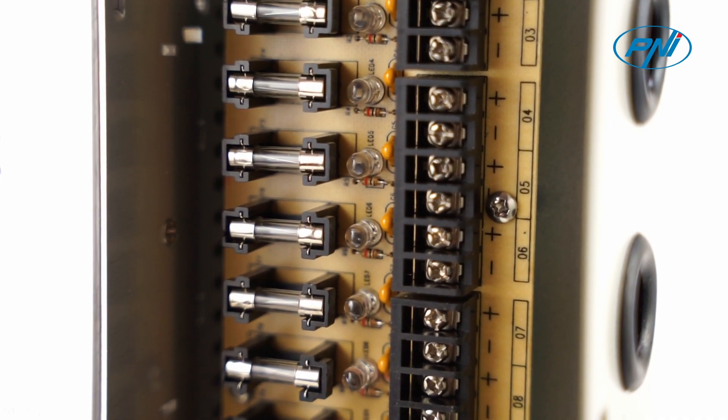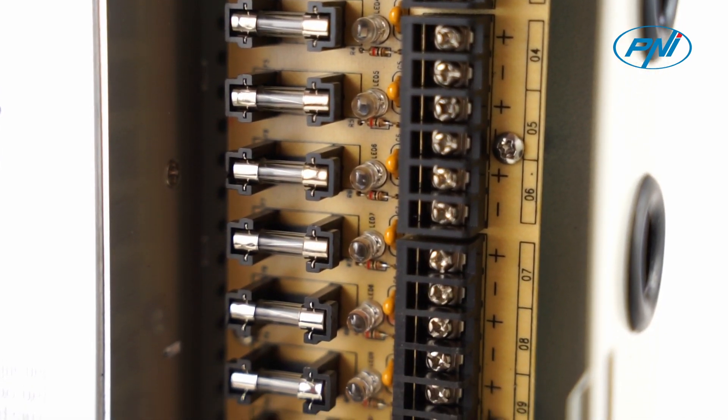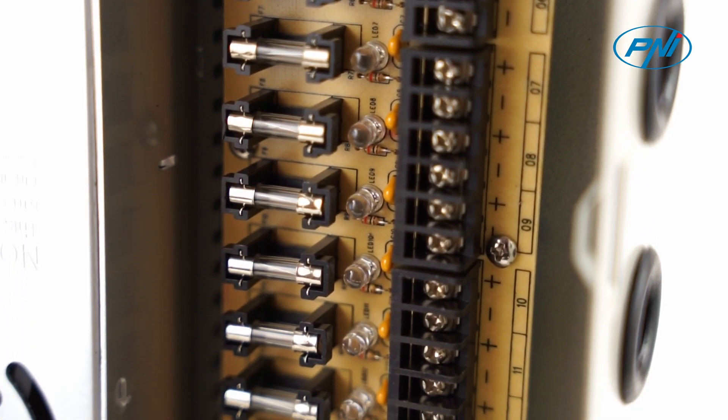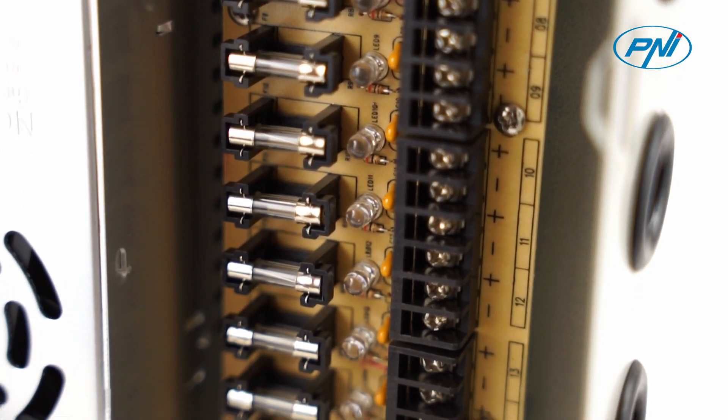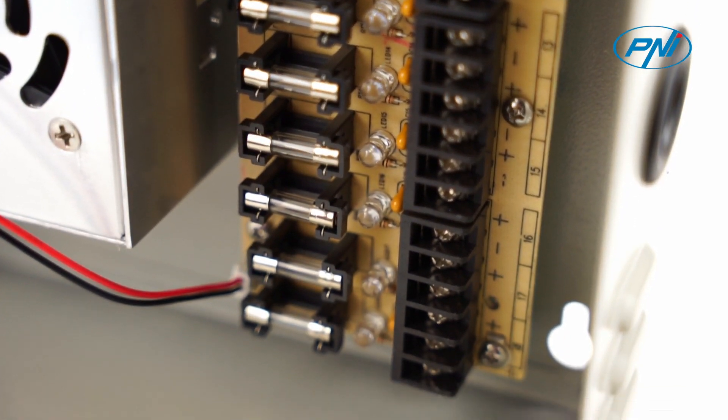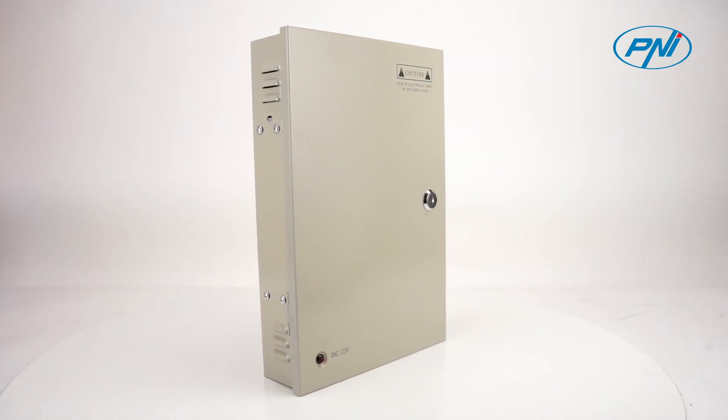Maximum 18 devices of 1 Ampere on 18 outputs. Maximum 9 devices of 2 Amperes connected on 2 outputs of 1 Ampere in parallel. Maximum 6 devices of 3 Amperes connected on 3 outputs of 1 Ampere in parallel.